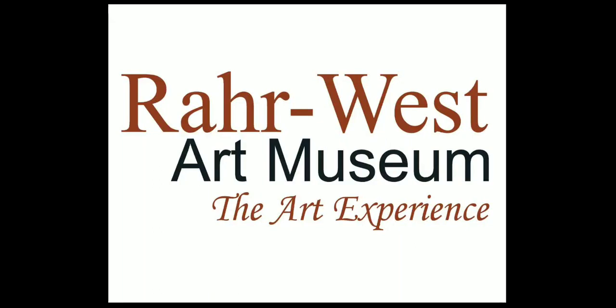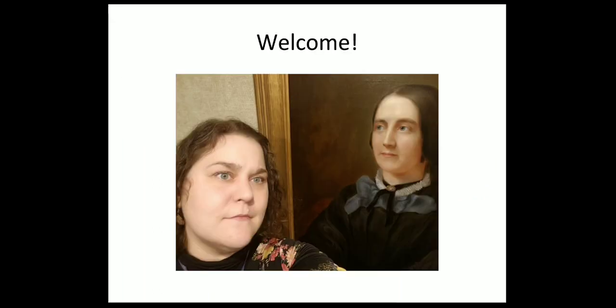Hello, this is Diana Bolander. I'm the Assistant Director Curator at the Royal West Art Museum. Here I am with my museum selfie for this year with the Unknown Female by Alexander Marquis, which is in our collection and it's from 1864.